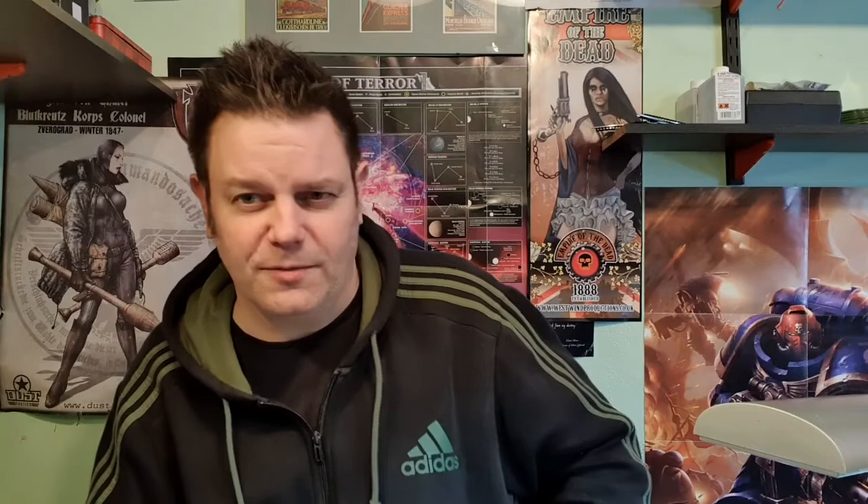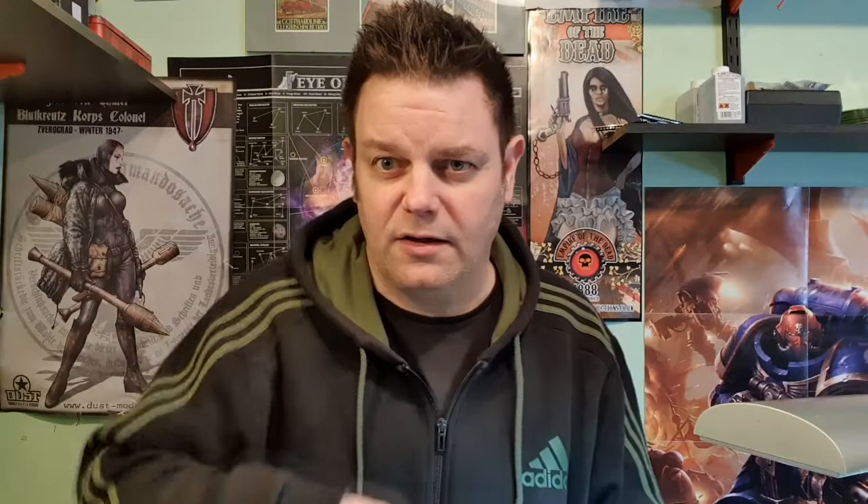I did get some more units — I had a bit of money so I bought myself some French line lancers, got to do them. And I had to get these — I bought a packet of them. I'm also thinking about Napoleon's Berlin coach, but maybe, we'll see. Anyway I'll flick to the deck and show you what we're doing.